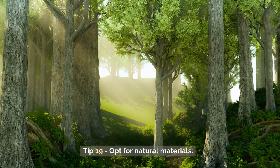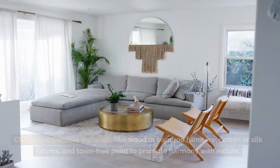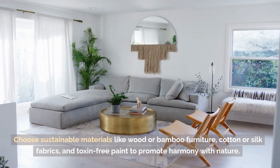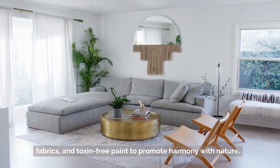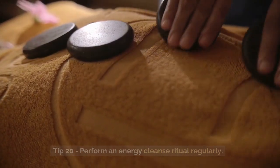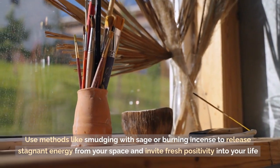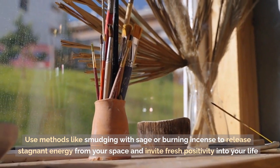Tip 19: Opt for Natural Materials. Choose sustainable materials like wood or bamboo furniture, cotton or silk fabrics, and toxin-free paint to promote harmony with nature. Tip 20: Perform an Energy Cleanse Ritual Regularly. Use methods like smudging with sage or burning incense to release stagnant energy from your space and invite fresh positivity into your life.